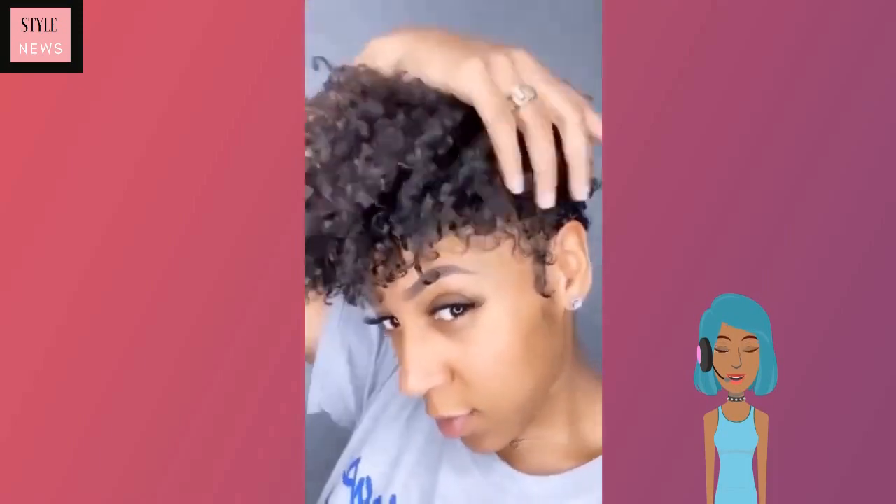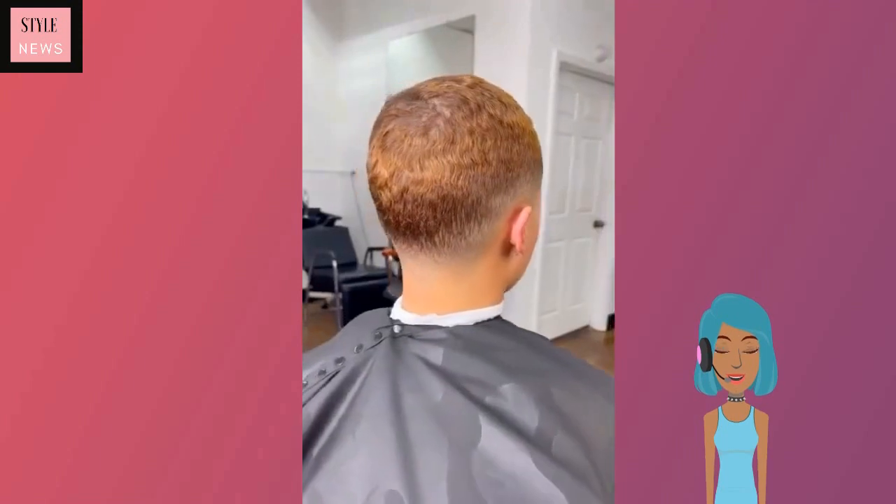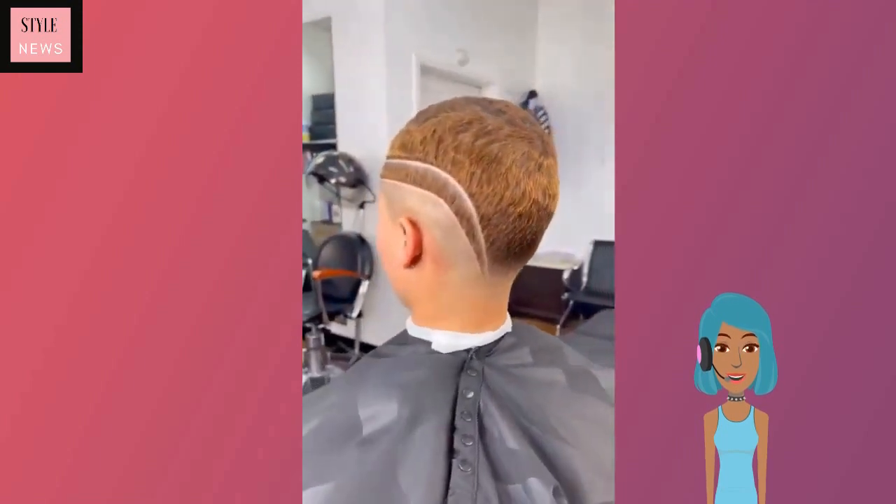Next up we have a tapered cut with the curls popping — loving the texture that she has with this, and her lashes are just simply gorgeous. Then next up, for those who really want to go short, this is a short faded look with a design.